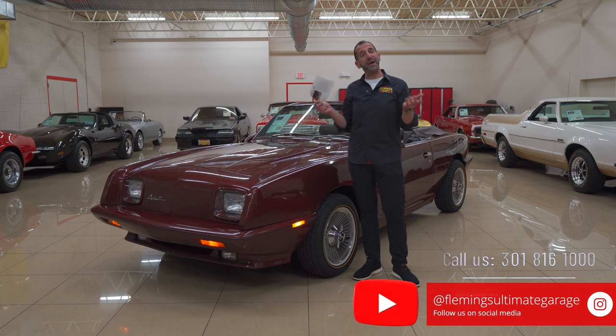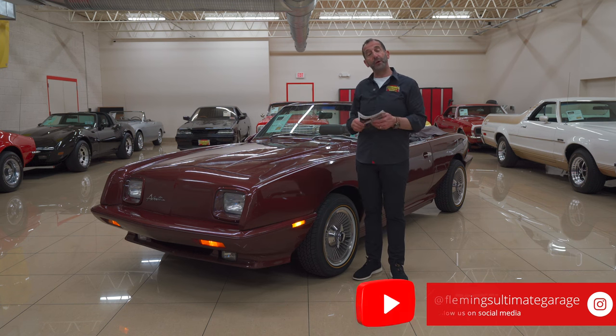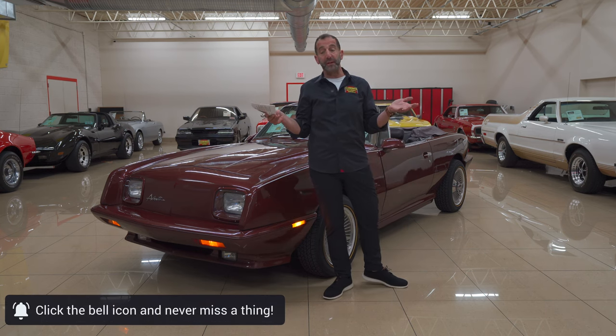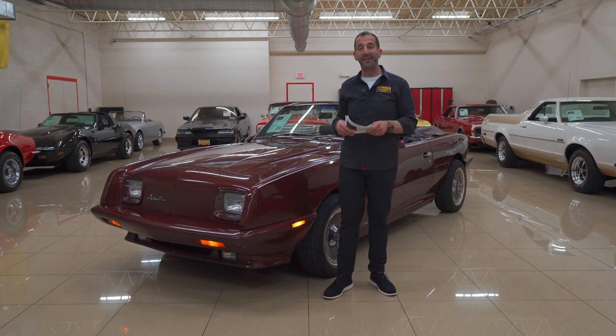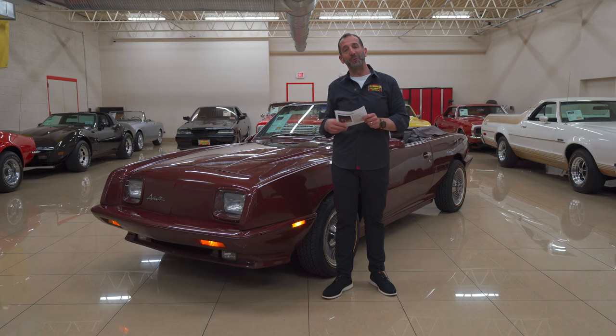Call us: 301-816-1000. We'll tell you all about this Avanti 2 convertible. And if you don't mind, hit the Like button down below — that helps get our message out. Subscribe to the channel, we're putting new content out all the time. Share this with your friends — I think they'll have some fun with us as well.